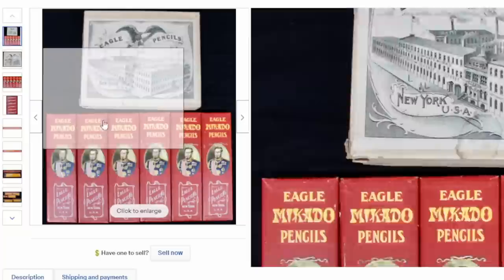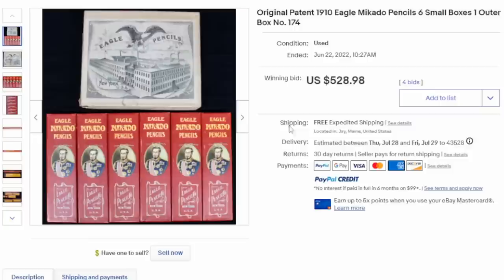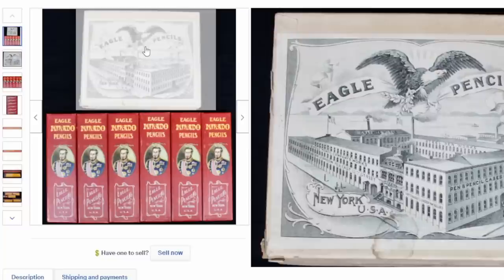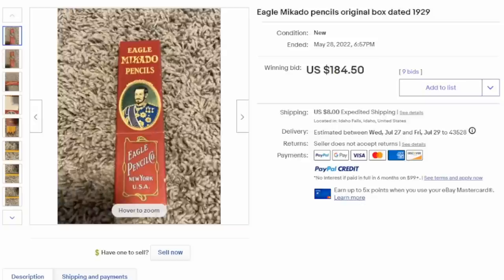Another thing to consider: sometimes just the packaging for these is worth an incredible amount of money. This is a very well-known brand — many of these pencil companies have been around for 100-plus years. The Eagle Pencil Company has been around for a very long time, and some of their earlier ones sell for insane amounts — $528 for this lot, which also has the store display box that doesn't show up very often. Here's a single box almost 20 years newer than the last lot, and this one complete box sold for $184. Inside, they look just like any other pencil out there.